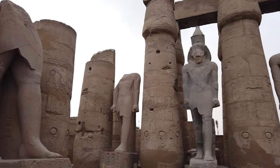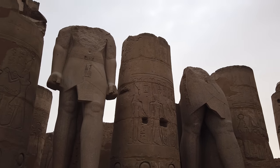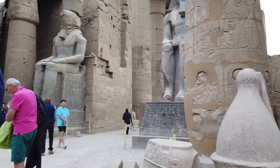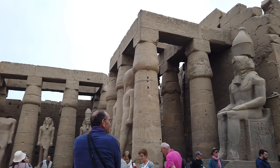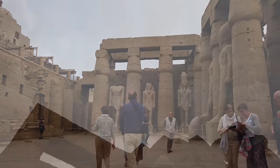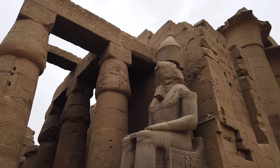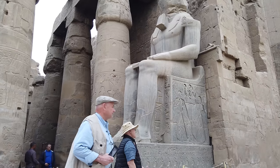Again you see the large statues of pre-dynastic work spaced between much later dynastic sandstone columns of multiple sections. We're clearly looking at two different time periods of construction: the fine statuary of very hard granite, and then the columns made of multiple sections of much softer sandstone.